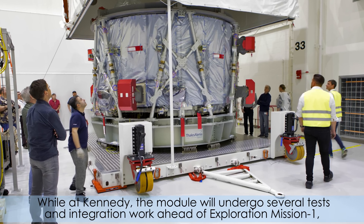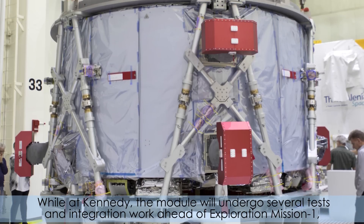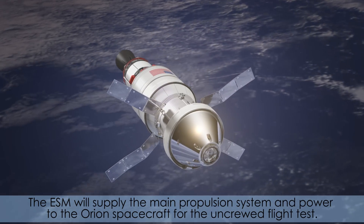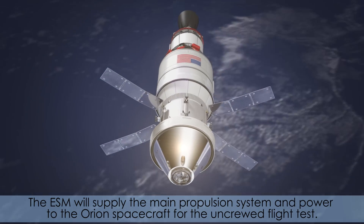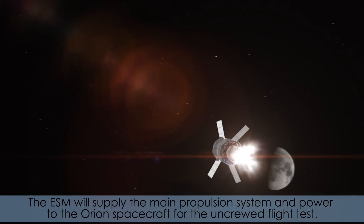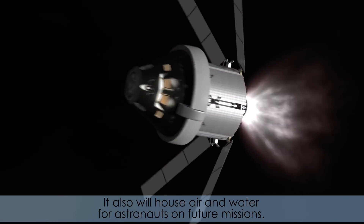While at Kennedy, the module will undergo several tests and integration work ahead of Exploration Mission 1, a mission around the moon. The ESM will supply the main propulsion system and power to the Orion spacecraft for the uncrewed flight test. It also will house air and water for astronauts on future missions.